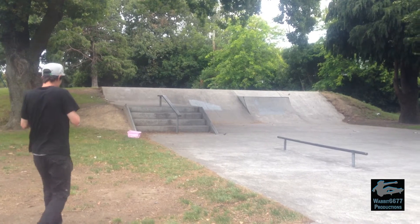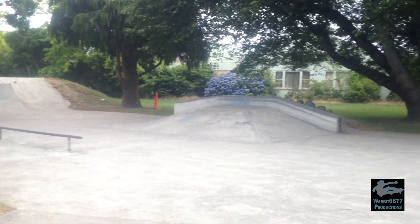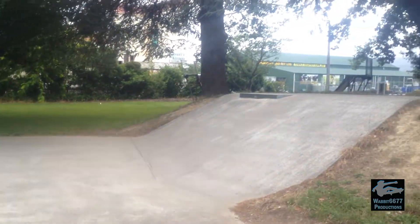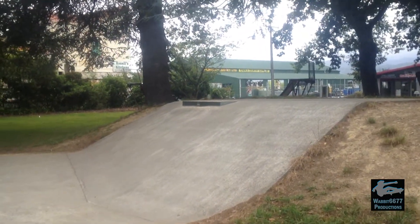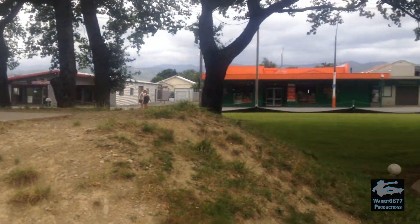Me and Vindog just arrived at this skate park in Carterton — a small concrete park with a mini ramp, really really narrow, all next to the main road.